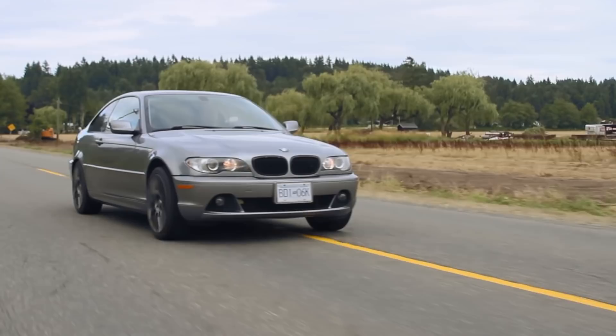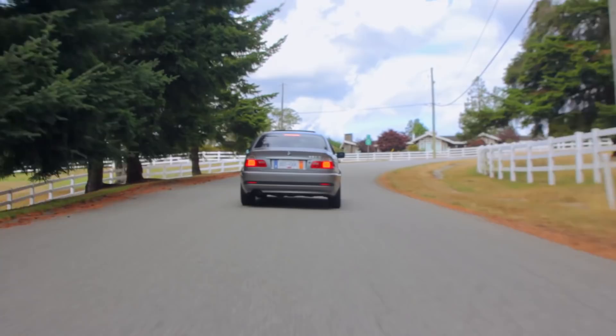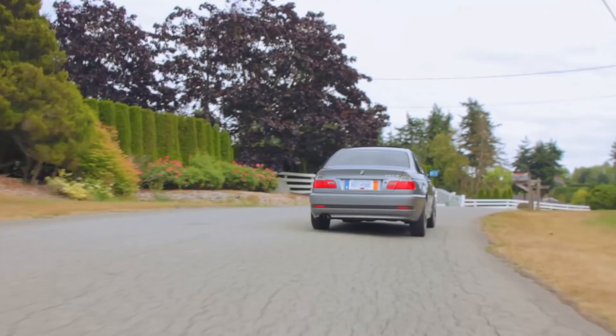Am I a BMW guy, so to speak? No, I'm not. This is the first manual transmission BMW I've ever driven, but in terms of styling I love them. I've just heard horror stories about how much parts cost — not only in the aftermarket, but when you take it to get repaired and when things do start to go wrong. But in terms of driving, what I've felt so far...